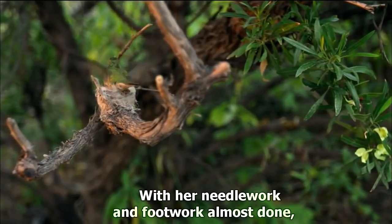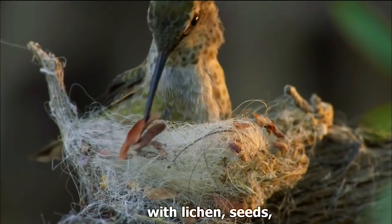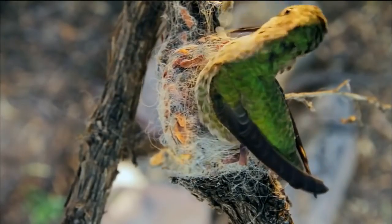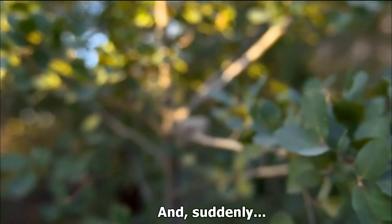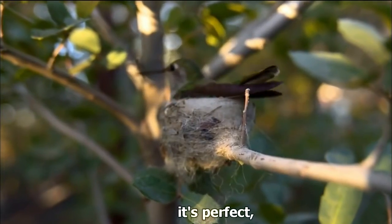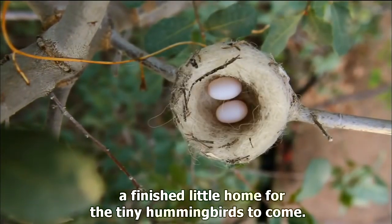With her needlework and footwork almost done, she begins to shingle the outside wall with lichen, seeds, and moss. And suddenly it's perfect — a finished little home for the tiny hummingbirds to come.